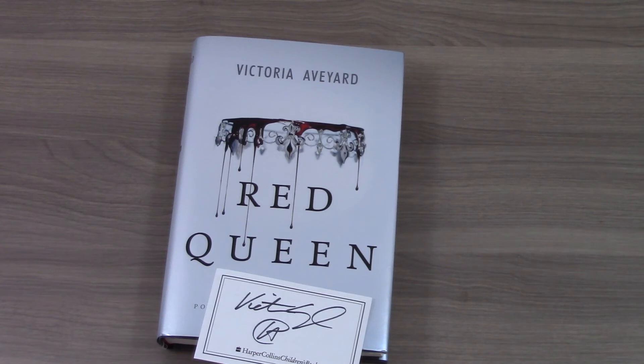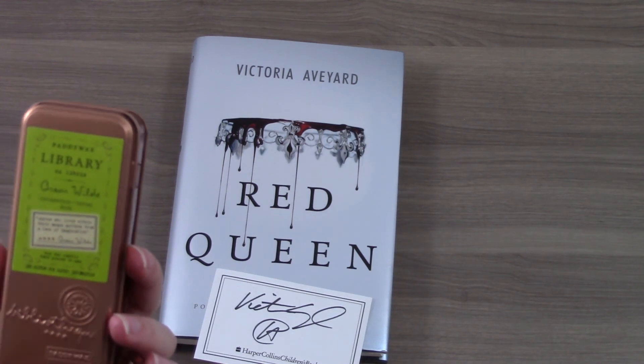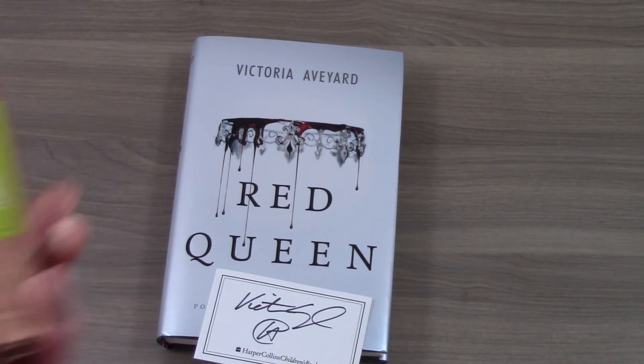That part aside, I think this is a really cute box. I'm curious to see if there's any connection between the book and this candle — it wasn't mentioned in the letter, so we'll see. But either way, it's a fun addition. And that is the Uppercase Box for March 2015.